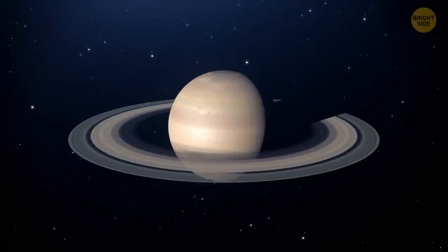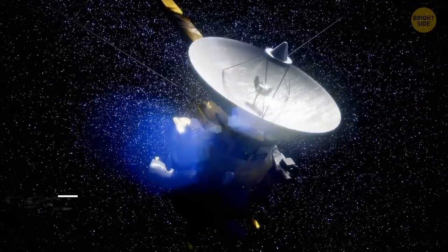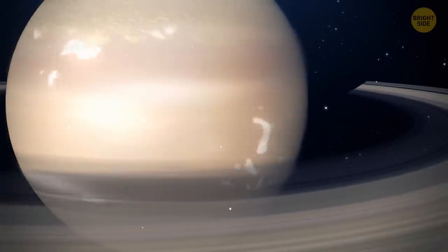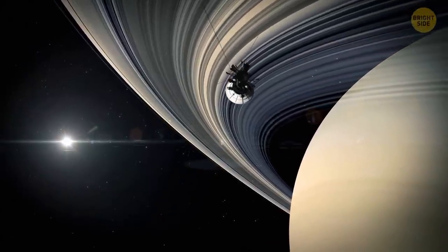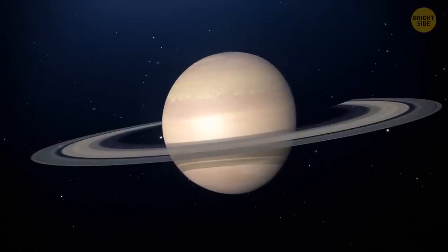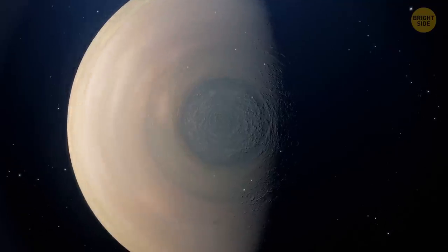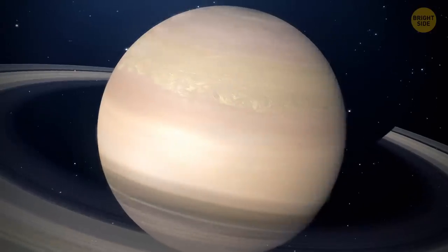Saturn also has its own unique weather conditions. Lightning bolts there can be 10,000 times more powerful than those on Earth. NASA's Cassini spacecraft, orbiting Saturn from 2004 to 2017, captured lightning so strong it was visible even during the daytime, and also recorded sounds of intense storms discharged into the planet's atmosphere. From time to time, Saturn has giant storms that go over 190,000 miles across the surface, encircling nearly the entire planet. On Saturn's North Pole, there's a massive hexagon of clouds — an unusually shaped vortex that circulates hundreds of miles above the clouds and extends deep into the planet.